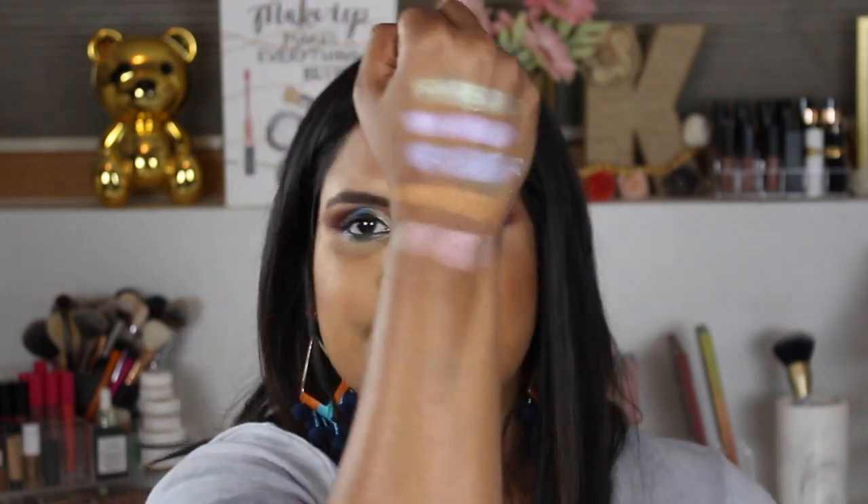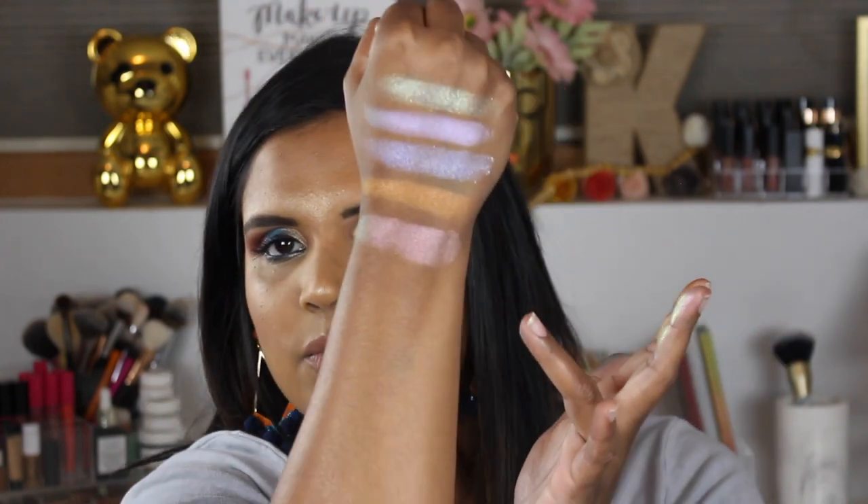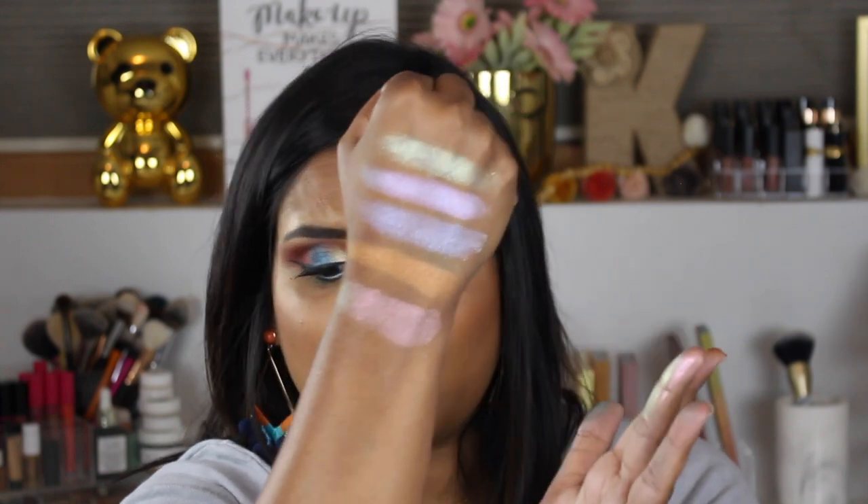The next shade is called Tease and it's like a beautiful champagne-y color again. This one's crumbly too, but it has a duochrome — it has like a pink duochrome. You can see it on my fingers. I wish they weren't so crumbly though, it's kind of weird.